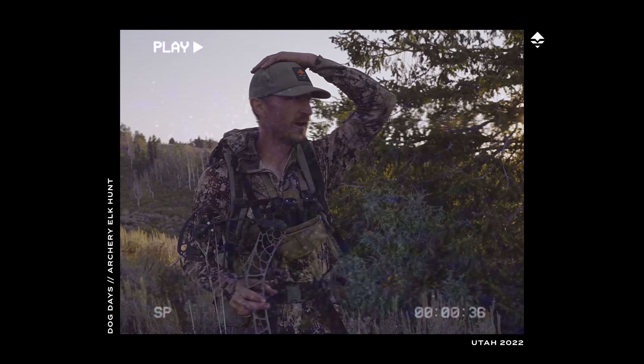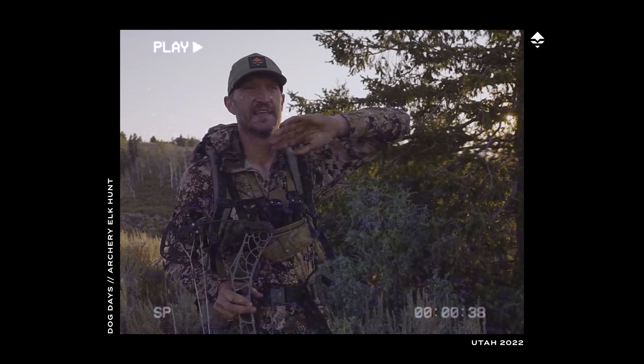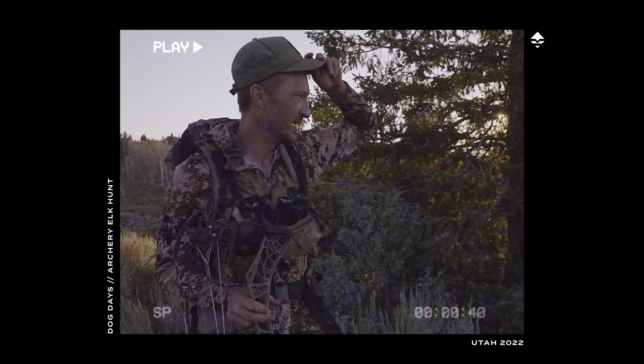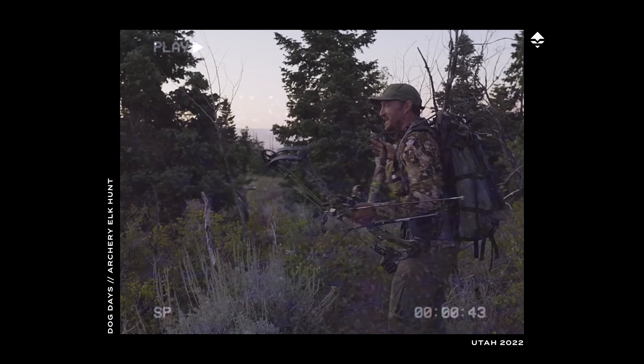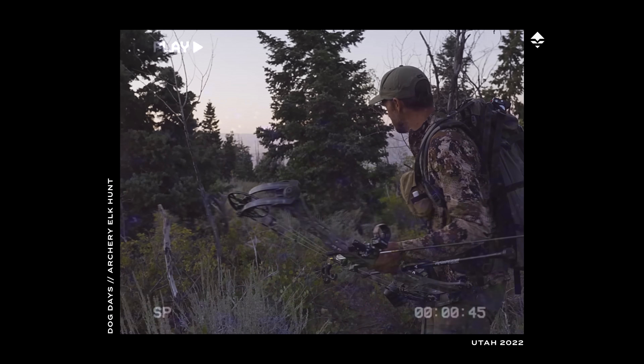Dude, that was one of the best shots I've ever made in my whole life. Hands down, the best shot I've ever made. That's him, man. That's that five by six.